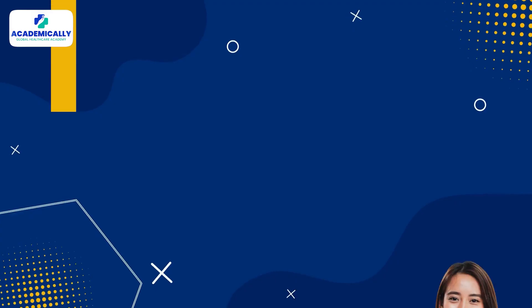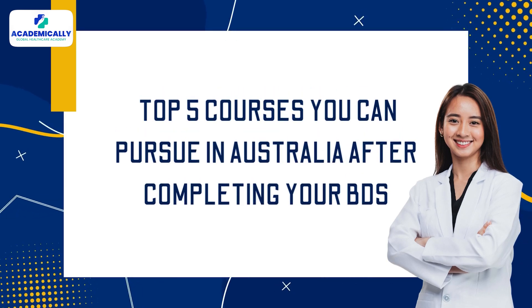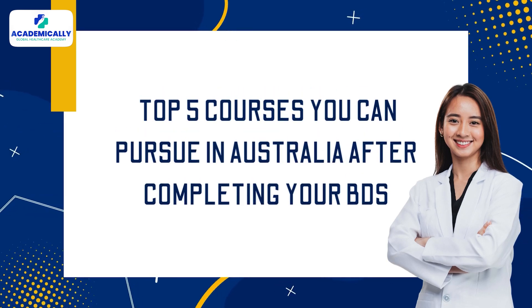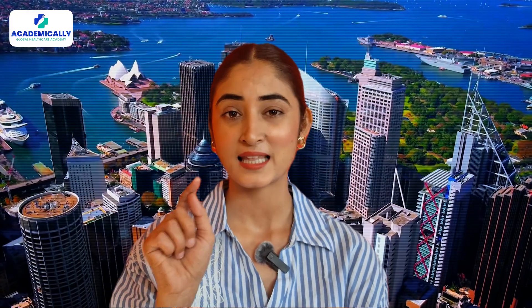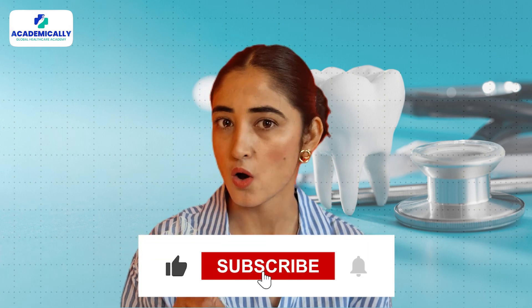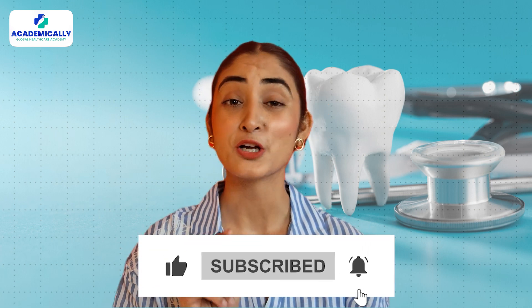Hello everyone. Many Indian dentists often ask about alternative options in Australia besides the ADC exam. In today's video, we are diving into the top five courses you can pursue in Australia after completing your BDS. If you are looking to expand your career opportunities in Australia, this video is for you. If you haven't subscribed to our channel, hit the subscribe button today because we bring you everything you need to know about healthcare opportunities abroad.